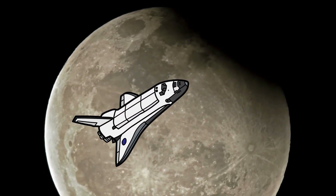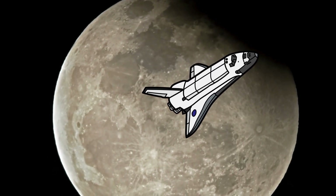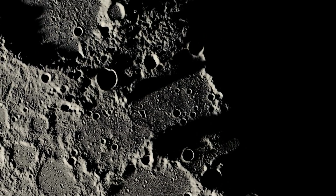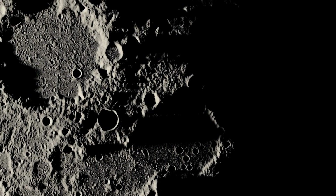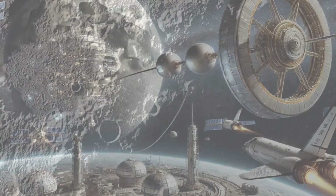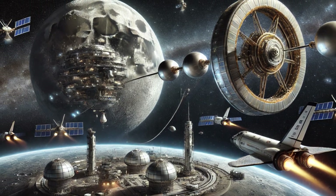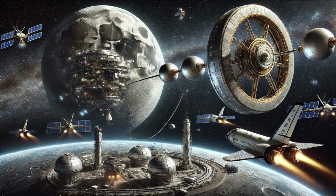A lunar space elevator could drastically reduce the cost and increase the frequency of missions to the moon. It would facilitate the extraction of lunar resources like helium-3, a potential fuel for fusion energy, rare Earth metals, and water ice, which is crucial for life support and fuel production. Beyond resource extraction, the elevator could support large-scale scientific endeavors, such as establishing lunar observatories free from Earth's atmospheric interference.